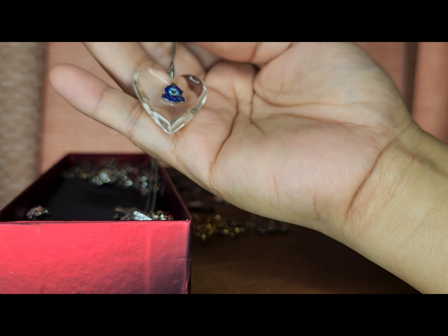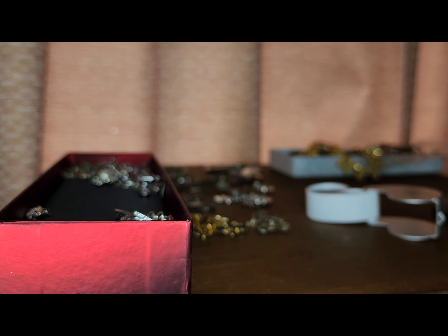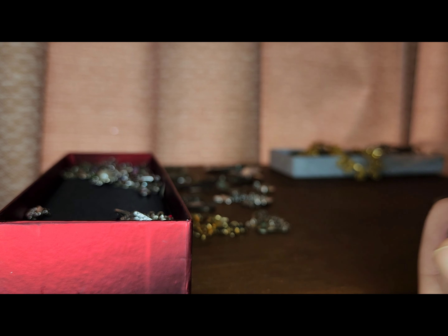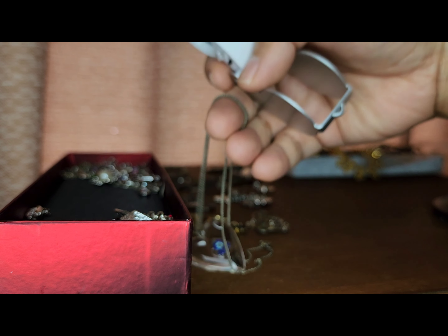There's a heart pendant here on a sterling silver necklace. It's marked — I'm gonna use my loupe — it says Royal Canadian Air Force. The pendant is on a sterling silver necklace.